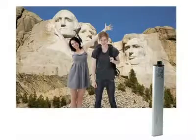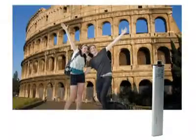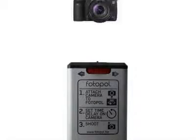Now everyone can be captured in front of their favourite locations without someone having to miss out while they hold the camera. Simply attach the camera, set the timer and...